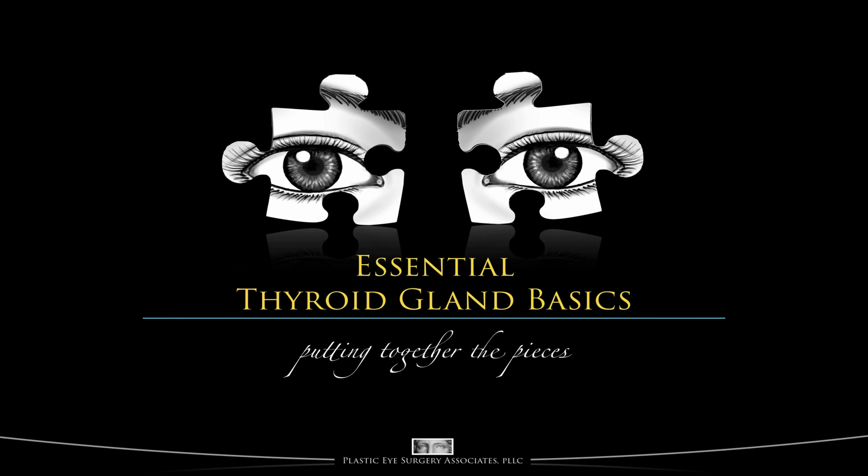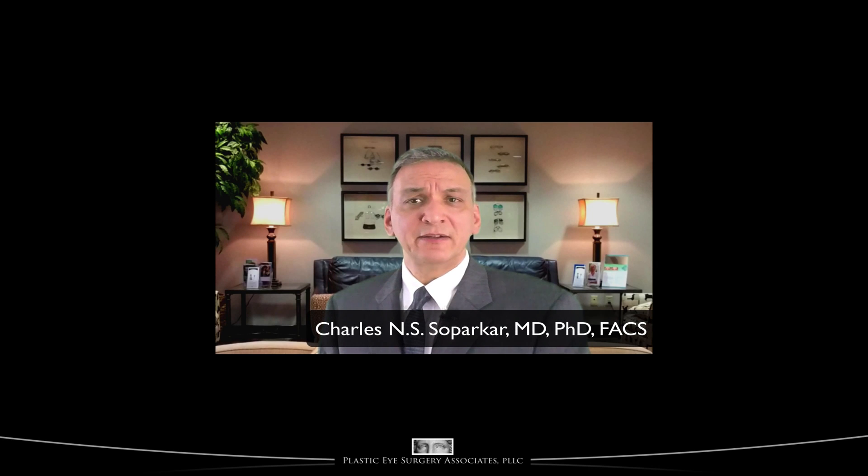Essential Thyroid Gland Basics. Hi, Dr. So Parker again. Welcome to Section 1 of PESA Productions' Thyroid Eye Disease 10-part series.